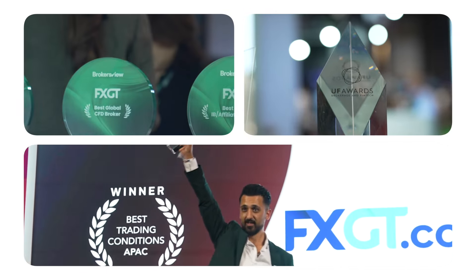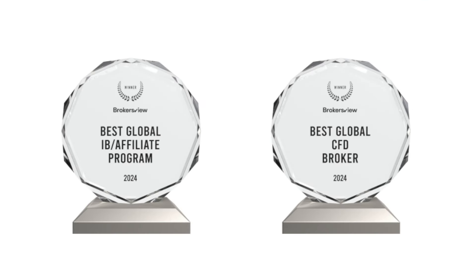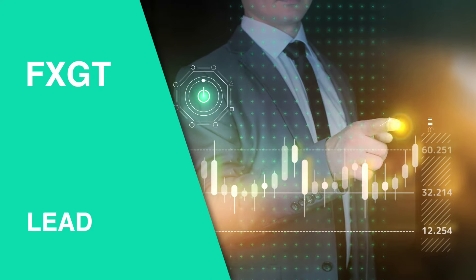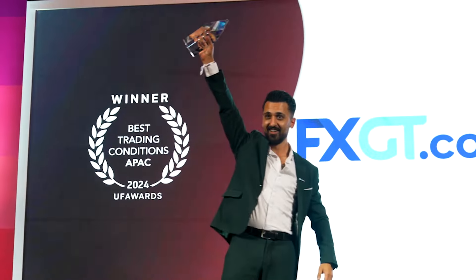FXGT continues to raise the bar in the financial industry, having recently earned the prestigious titles of Best Global CFD Broker and Best Global IB Affiliate Program at the 2024 Brokers View Awards. These accolades reflect their ongoing commitment to excellence and innovation. FXGT continues to lead the way in trading innovation, with cutting-edge tools, user-friendly accounts, and a commitment to providing the ultimate trading experience.